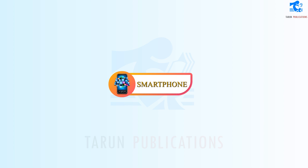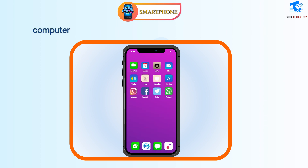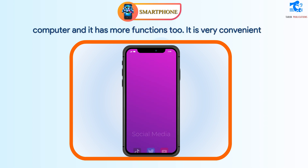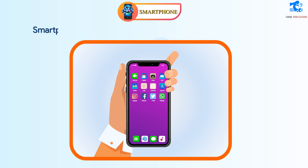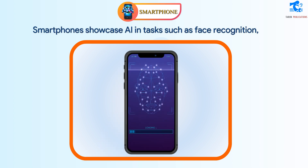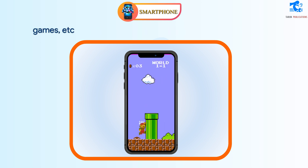Smartphone. Smartphones are portable devices that perform tasks just like a computer, and have more functions too. They are very convenient to use as the size and design is very handy. Smartphones showcase AI in tasks such as face recognition, voice assistance, navigation, weather status, photo filter, games, etc.